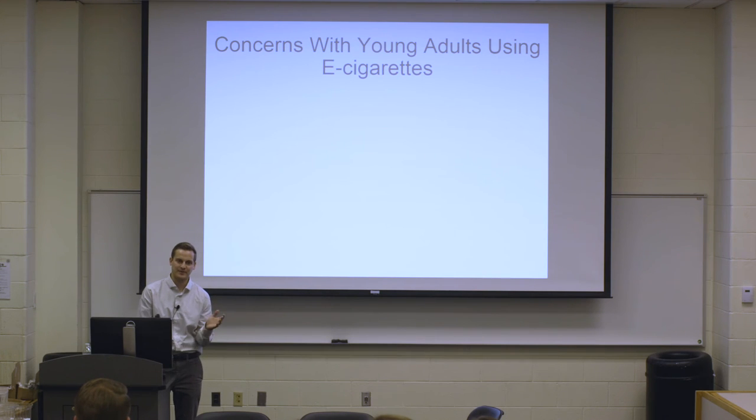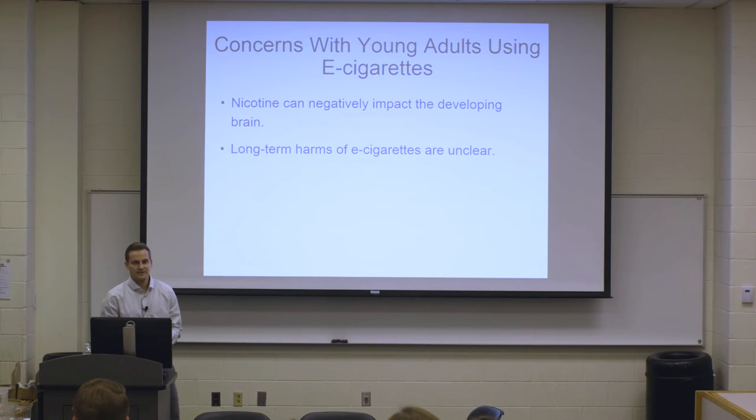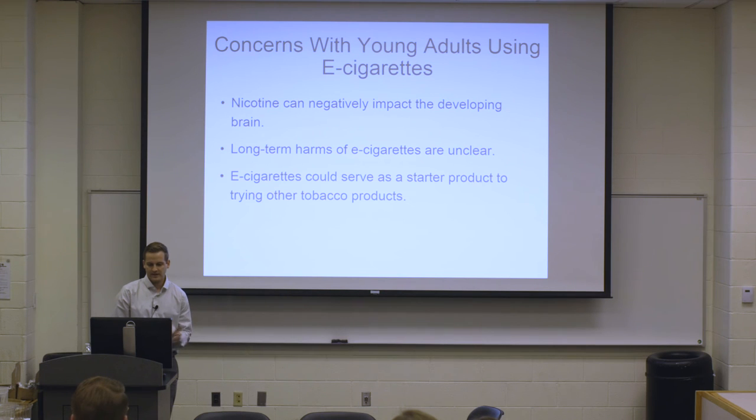What are some concerns with young adults using e-cigarettes? Many people think they're harmless water vapor. But we know e-cigarettes often contain nicotine, which can negatively impact the developing brain — your prefrontal cortex is developing until about age 25, and nicotine ingestion in teenage years and early 20s can have negative effects on cognitive functioning later in life. We also don't know the long-term harms from inhaling flavorings, propylene glycol, and vegetable glycerin hundreds of times a day. And there's concern that e-cigarettes could serve as a starter product leading to other tobacco use.